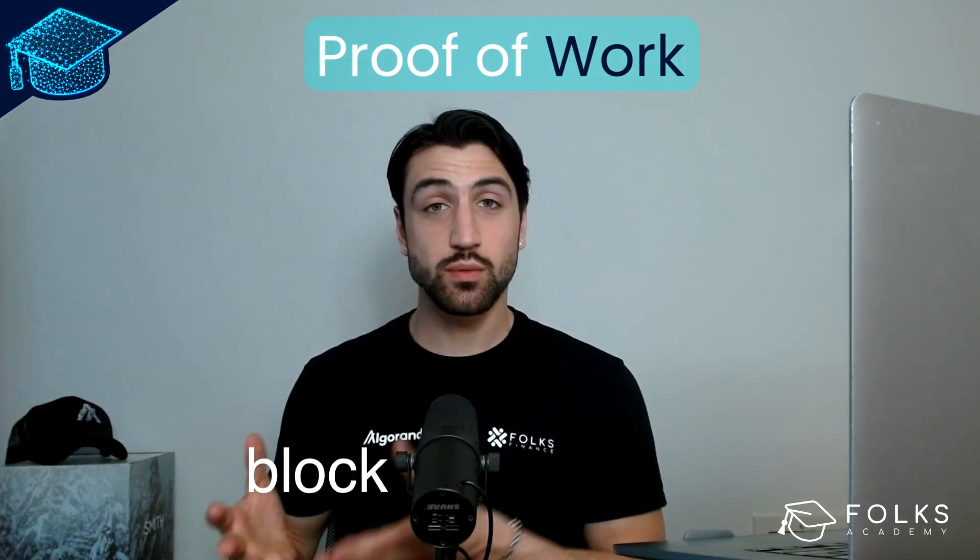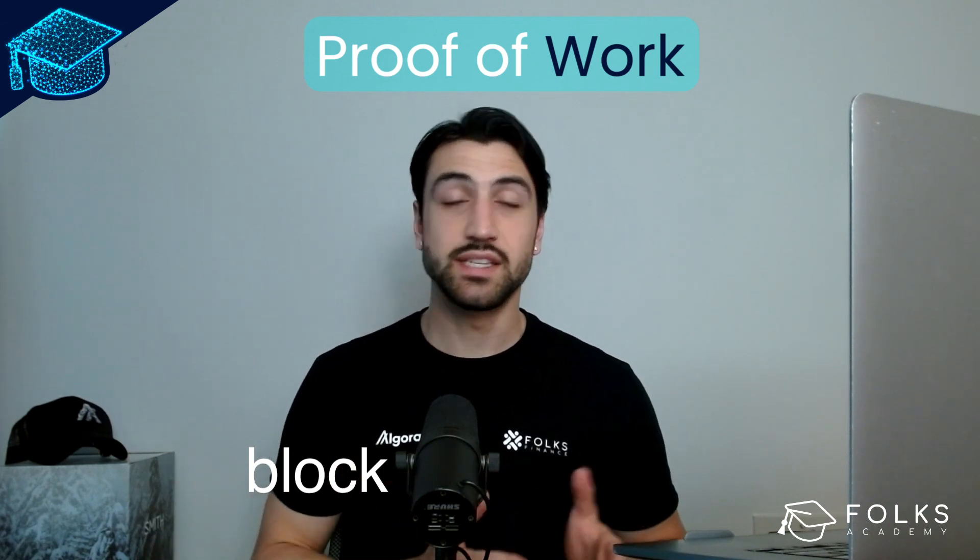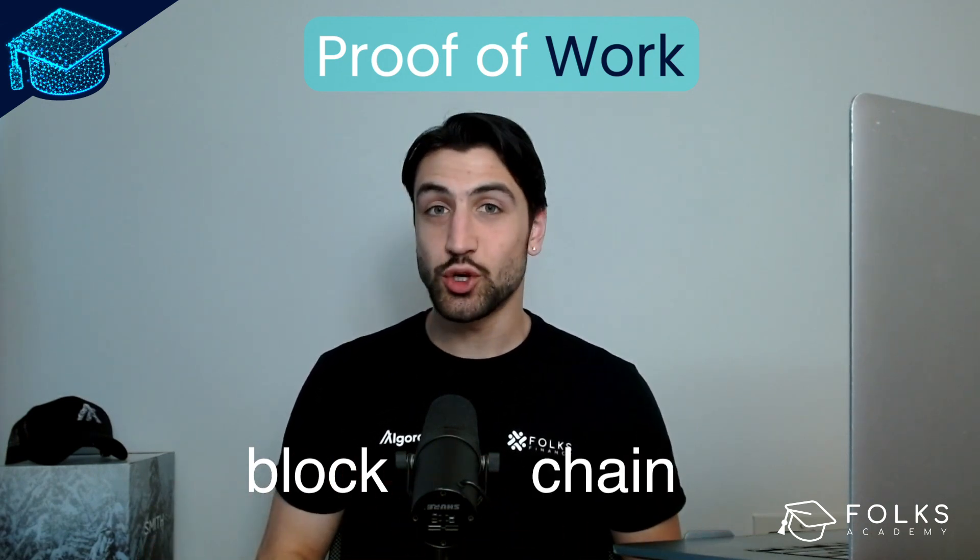All transactions are recorded in blocks and validated one by one, as if they were a chain. Hence the term, blockchain.